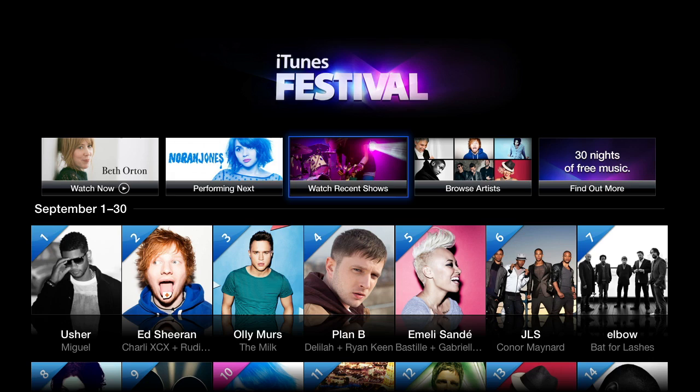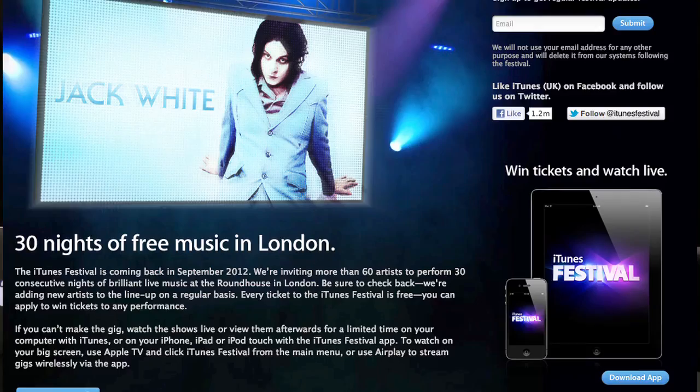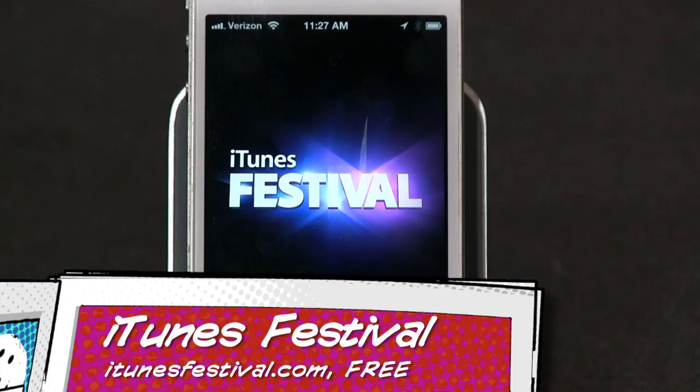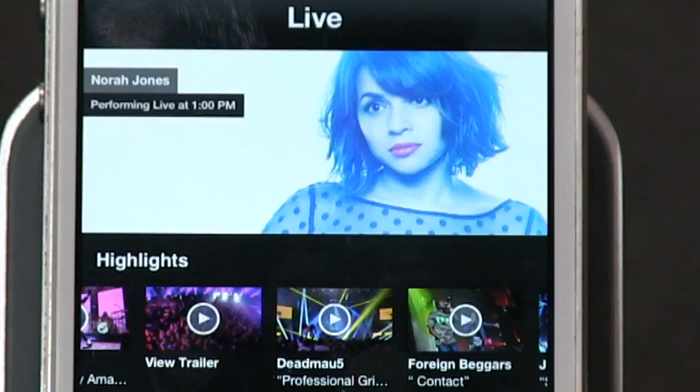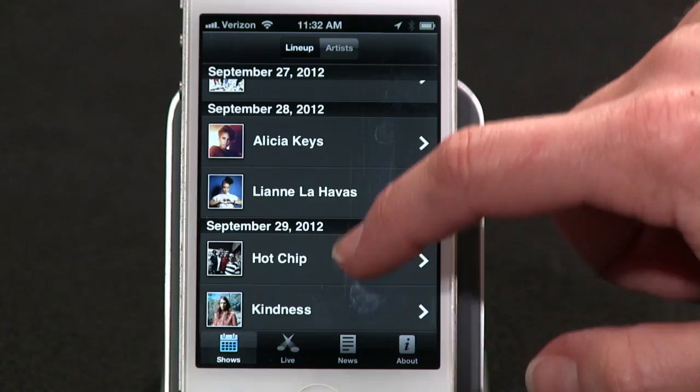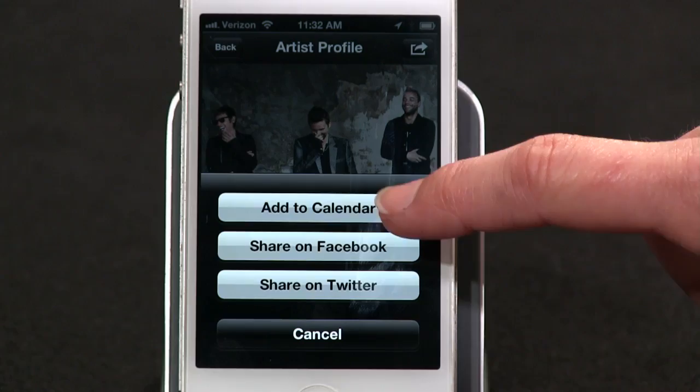Number two: speaking of Apple TVs, I noticed a strange app on mine called iTunes Festival. It turns out it's an Apple TV app, an iPad app, and an iPhone app that Apple's providing free for music fans throughout September. Artists are performing hour-plus sets at the Roundhouse in London, and iTunes Festival streams these performances live and offers them on demand for a limited time. I missed deadmau5 live yesterday, but I can watch the whole show now.